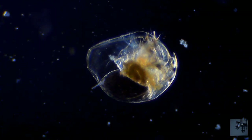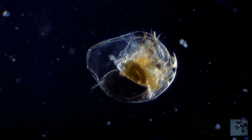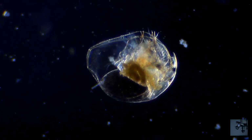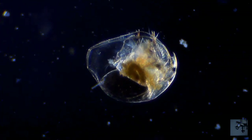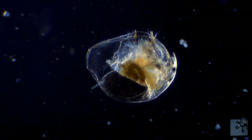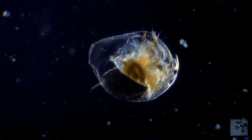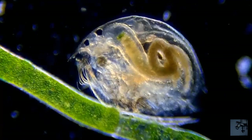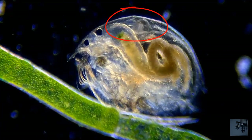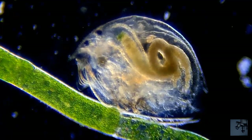Daphnia has an interesting physiology — actually, they don't. Not even with a fancy name like open blood circulation, which basically means they have no veins, just hemolymph flowing throughout the body cavity. The heart is located dorsally, and it's so small it beats 200 times per minute at 20°C.